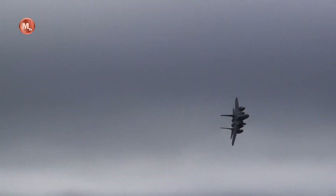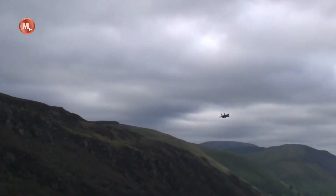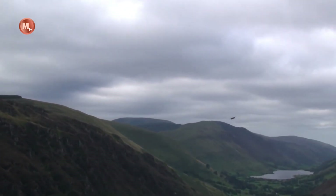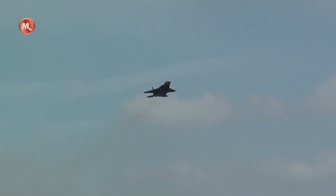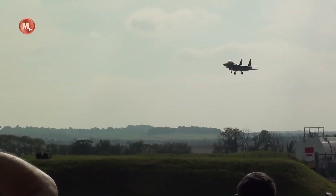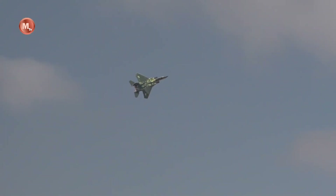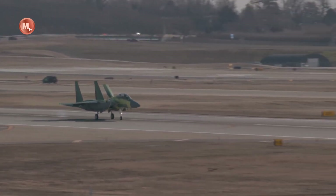The F-15X is also designed to be interoperable with other U.S. military aircraft and ground systems, enabling it to integrate seamlessly into joint and coalition operations. Overall, the F-15X Eagle is an impressive achievement in military technology, and it is sure to be a major player in modern air warfare for years to come.